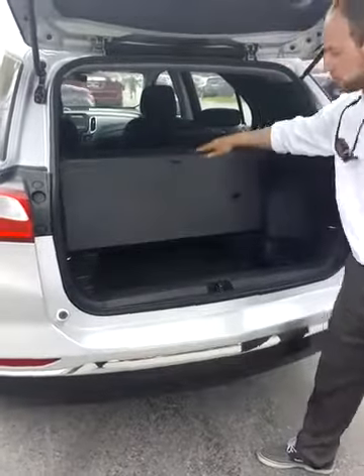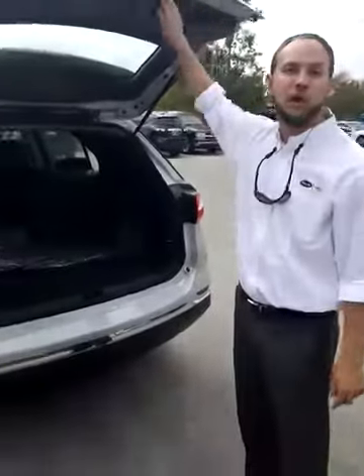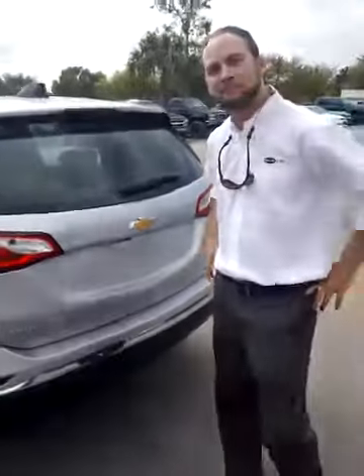It is amazing what they've managed to put in this new Equinox with all the new technology updates and everything. And best of all, it's the same price as the previous one — how about that? And everything here is standard; keep in mind, this is a standard entry level 2018 Equinox.